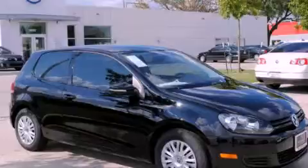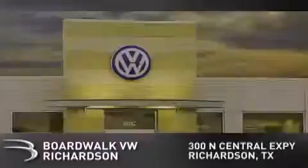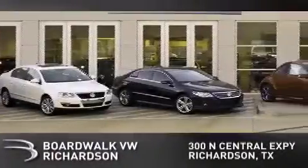Call or visit us right now and arrange your test drive today. Boardwalk Volkswagen Richardson is conveniently located at 300 North Central Expressway in Richardson. Come experience the Boardwalk difference today.